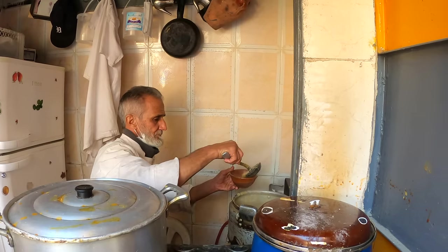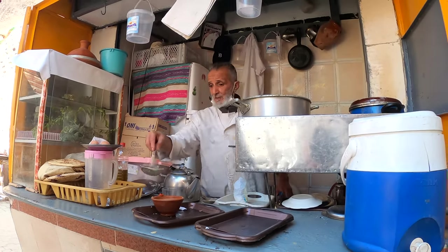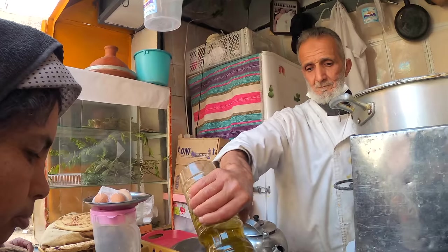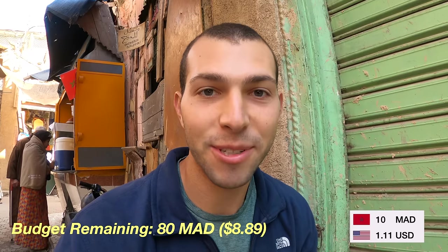To start off the day I am trying to get a local Moroccan breakfast. I've come to this little stand on the outskirts of the medina and I'm gonna get something called basara, which is a fava bean soup. I think it comes with a tea and some bread. I got some basara here — the fava bean soup — and he adds a bunch of oil on top, so there's this thick layer of oil. It comes with a piece of bread, which is how you eat it; you don't get any utensils. You also get a little cup of classic mint tea. This costs 10 dirham, which is a little more than one US dollar.